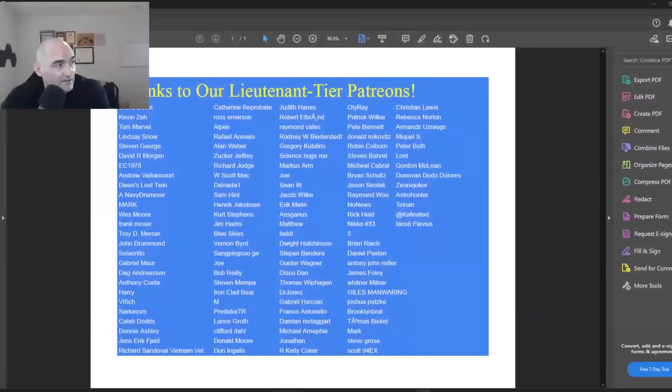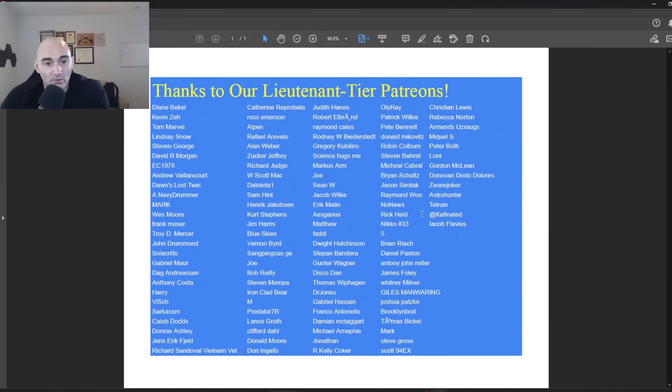Anyway guys, that is all I had. Be sure to check out the Patreon for all the uncensored combat footage that YouTube won't let me show you. This one's almost certainly getting demonetized, but that's okay — it was pretty cool. I'll see you guys in the next one.